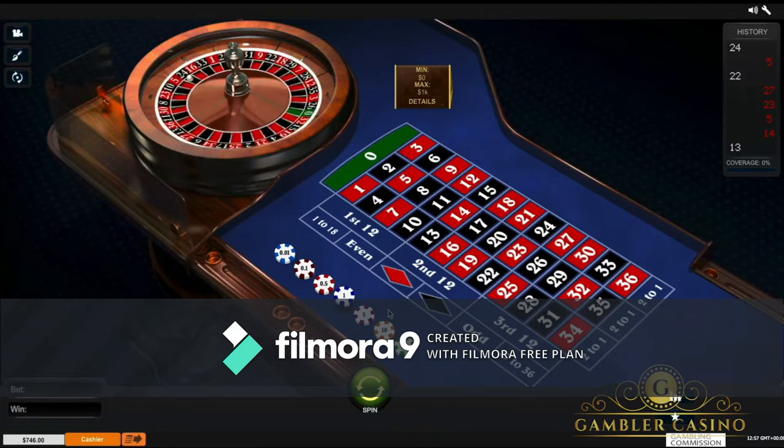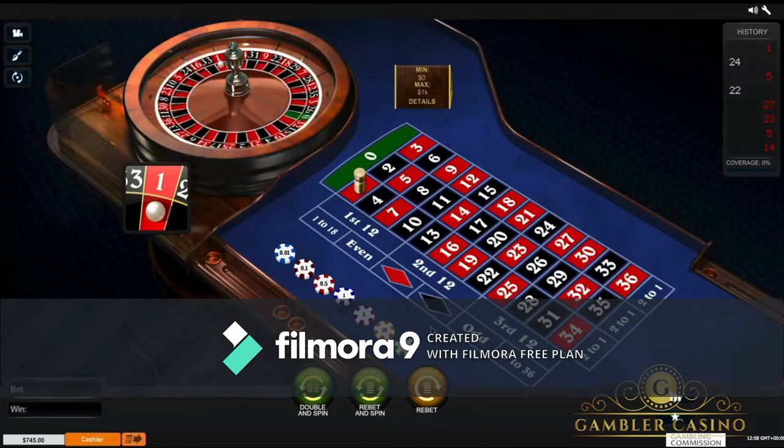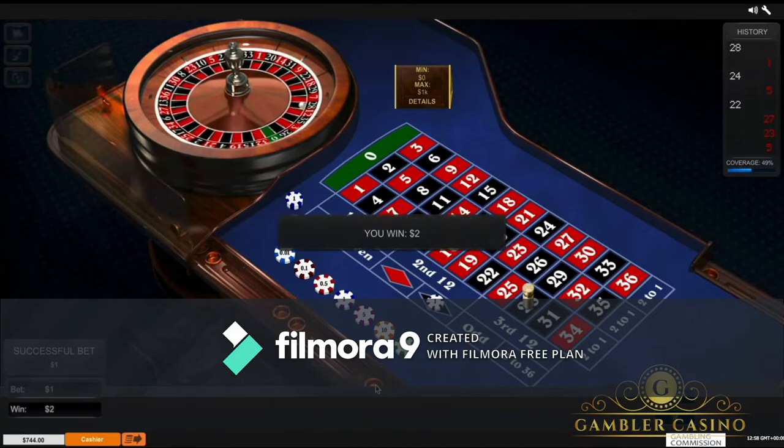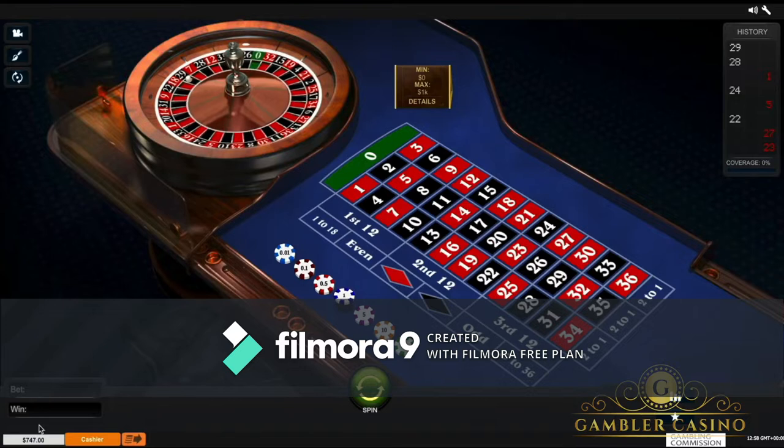You could lose three spins, or one, or one and then three. In this case I won one spin and I continue in the same way — I put the chip on black and click spin. You play with goals and series. My goal is to reach $747 with my three spins, considering I had $746. I made my first spin and red came out, so I bet a second time with rebet and spin and I win. A third time and I win again — goal of $747 achieved.